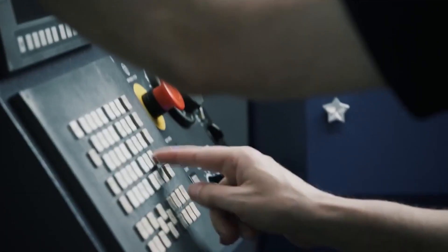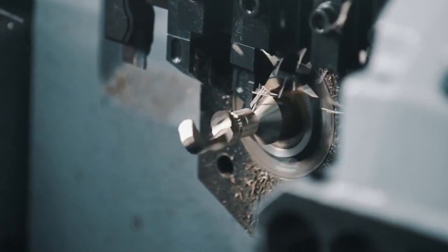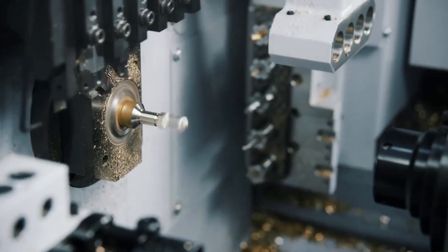Engineering excellence for us is about delivering solutions that hit the ground running. We've got some very experienced sliding head engineers and it's about delivering that machine and making sure the customer can process those parts to draw in each and every time.